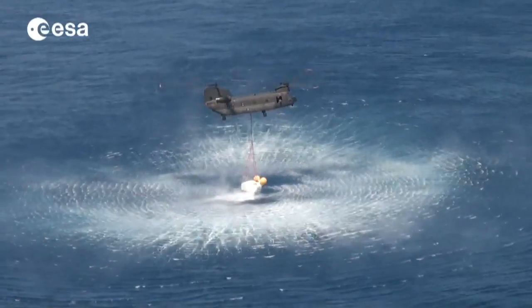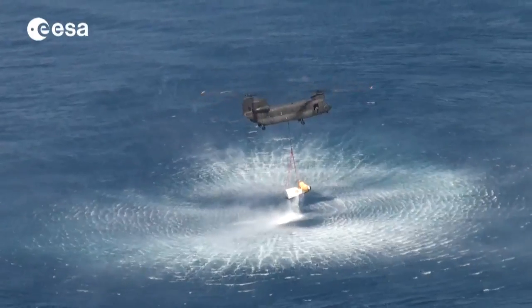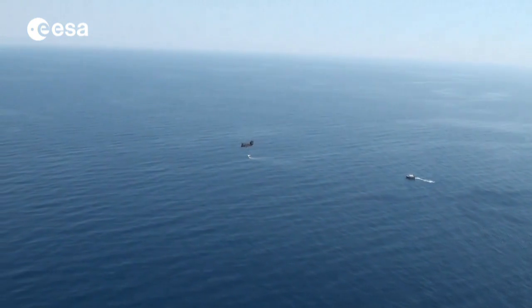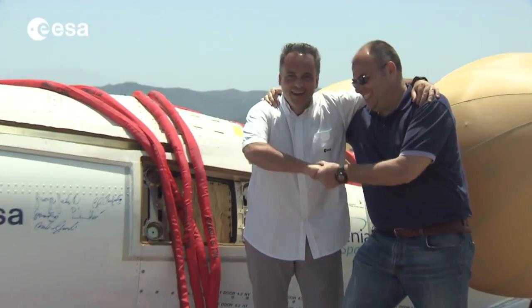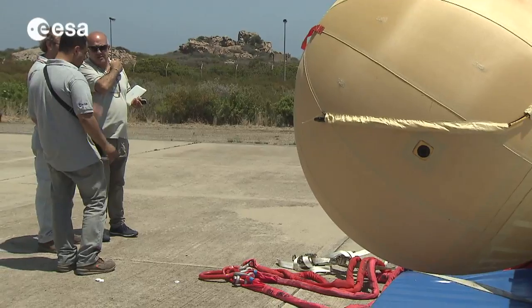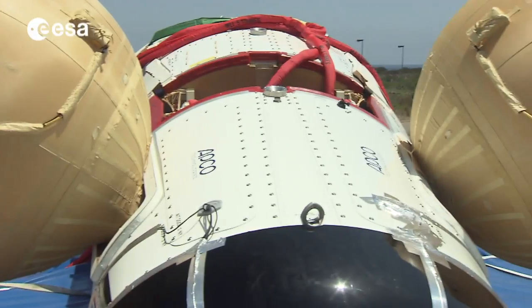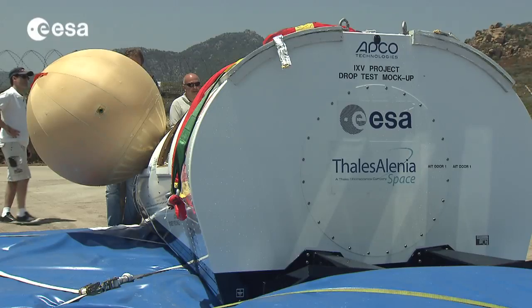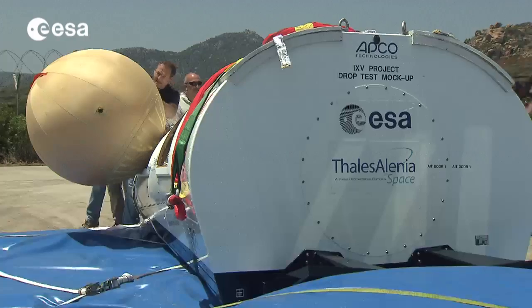Atmospheric re-entry is a cornerstone for a wide range of space applications, including space transportation and planetary exploration. With next year's Vega launch, IXV will not only set an important milestone in Europe's path to future autonomous atmospheric re-entry vehicles, it will also demonstrate Vega's potential for commercial exploitation.